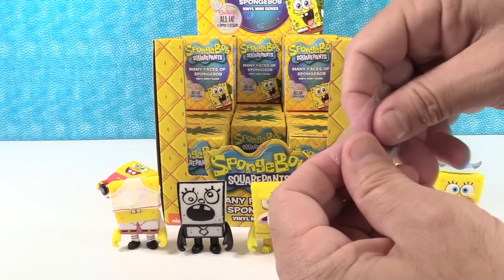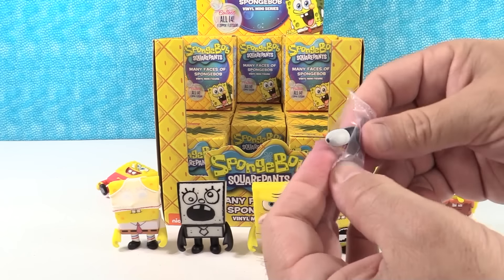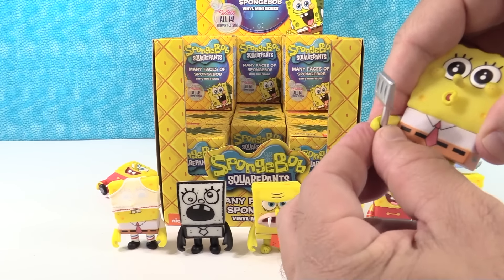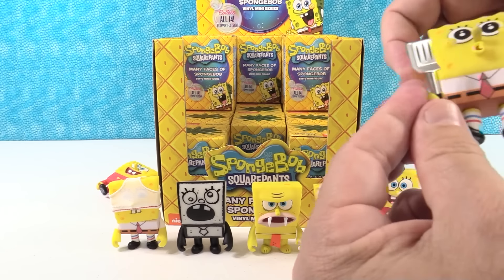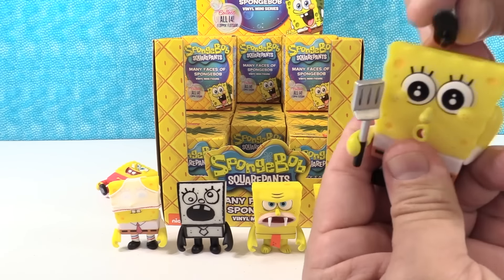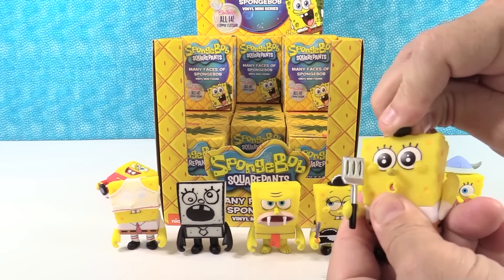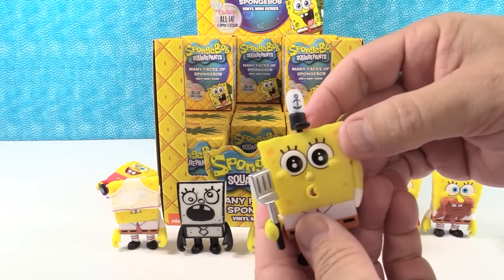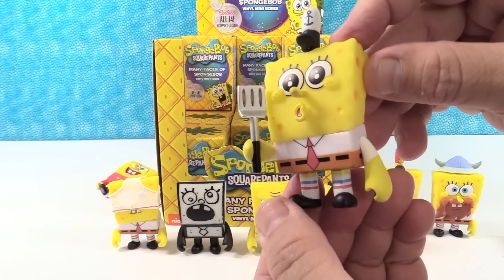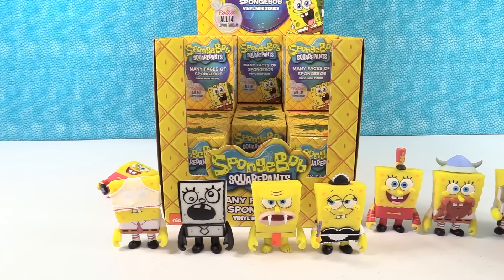That's kind of classic to me. This is going to be the Krabby Patty one — it's the Krusty Krab Training Video Spongebob. He's got a little spatula because he's a fry cook, and he's going to train other people. Put his little hat in — I like that it's a tight fit because then you won't lose it. These are really cute. I could go for a Krabby Patty.